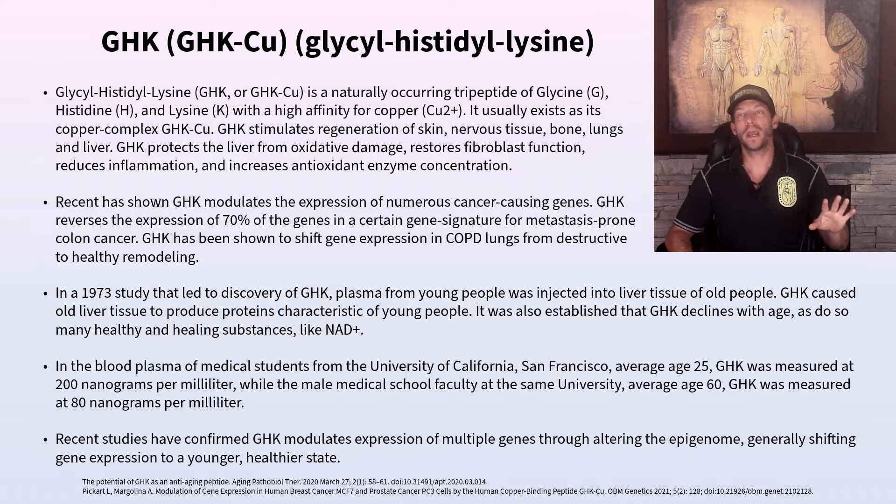GHK modulates the way genes are expressed. Putting GHK into the body has a downstream effect on gene expression. The environment that genes are in determines what gets expressed and how. If you can change the cellular environment through nutrition, supplementation, peptide therapy, eating well, exercise, dry needling, or hiking, it amplifies the amount of these peptides in cells and gives them a better environment, changing how genes are expressed.